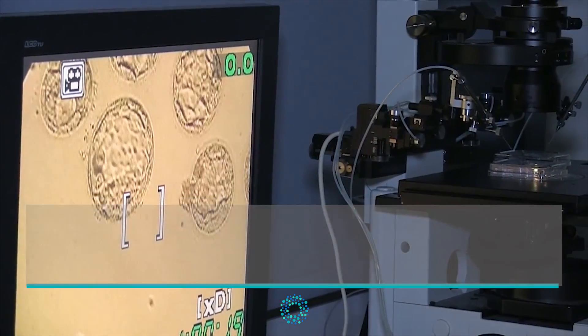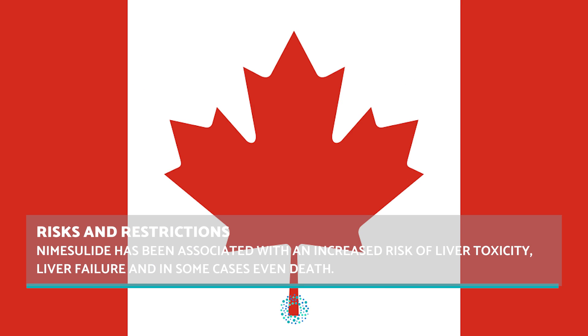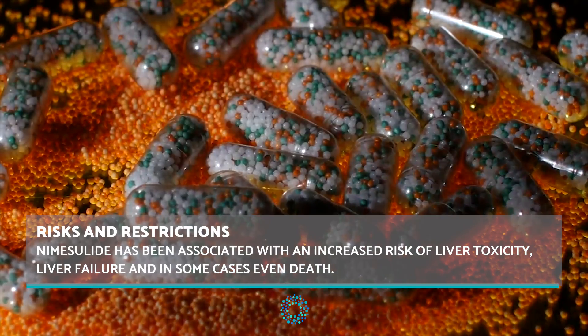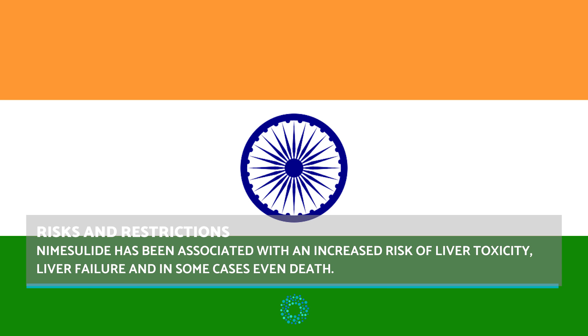It is very important to state that Nemecilide has never been approved in countries like the USA, the UK, Canada, Australia and Japan. It has also been recently banned in several countries including Spain, Switzerland, Turkey and India.